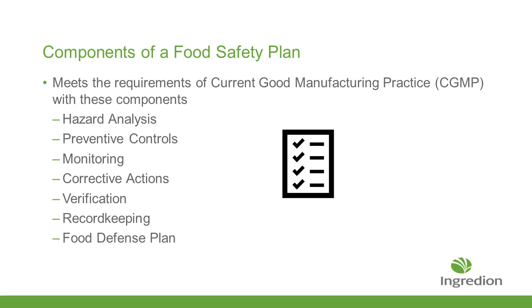Here are the components of a food safety plan to meet current good manufacturing practices under FDA. You have to perform a hazard analysis, you have to have preventive controls, you've got to be doing monitoring, corrective action, verification, record keeping, and you need a food defense plan. I'm going to go into each one of these individually.